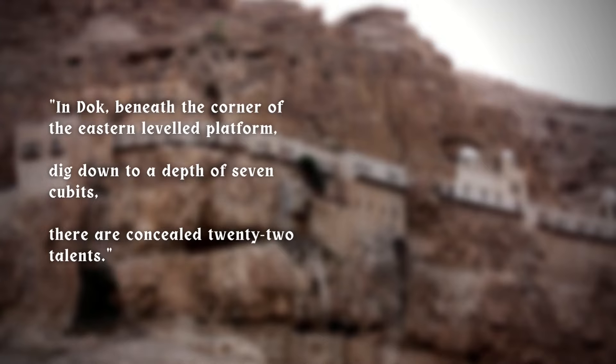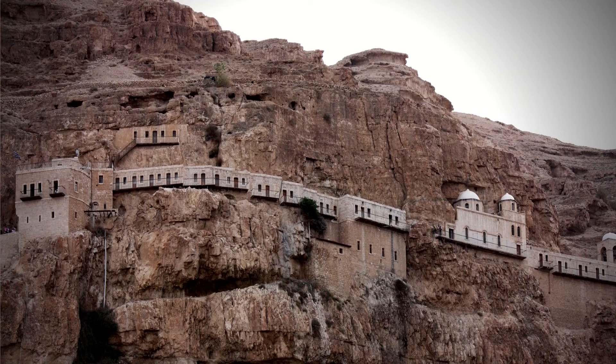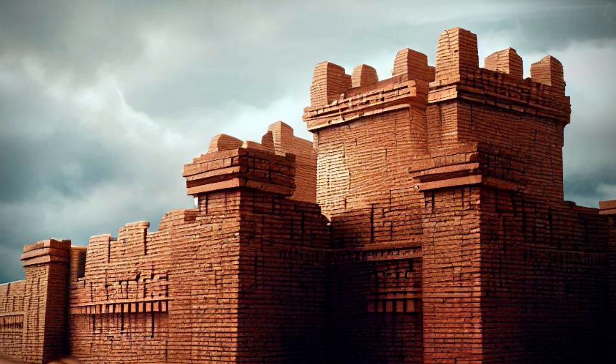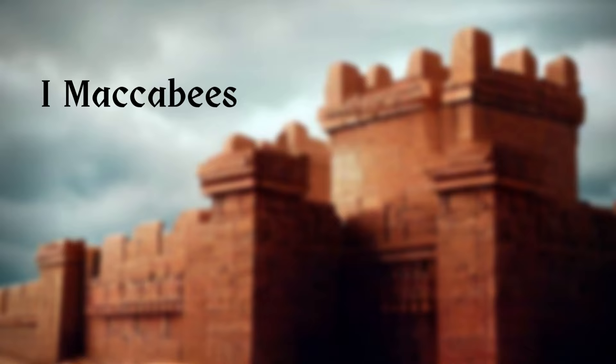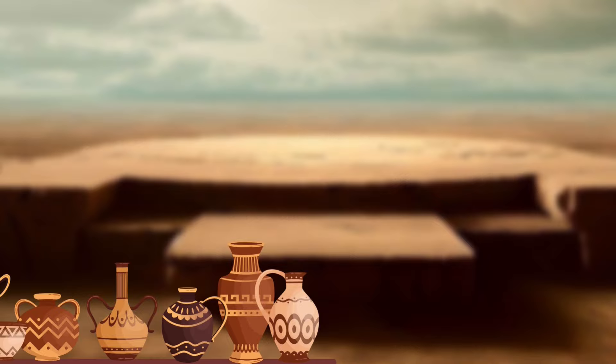The next entry reads: 'In Dock, beneath the corner of the eastern level platform, dig down to a depth of seven cubits — there are concealed 22 talents.' Scholars have debated the actual identity of Dock, also known as the Mount of Temptation, which Christian tradition holds was the place where Jesus was tempted by Satan. The general consensus is that Dock is an ancient fortress mentioned in the first book of the Maccabees and referenced by Josephus in Antiquities of the Jews. Today this place lies 1.5 kilometers west of Jericho, but we cannot say where the specific level platform is, though similar structures were used in ancient times as surfaces where things were left to dry.